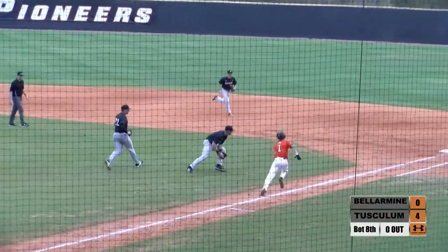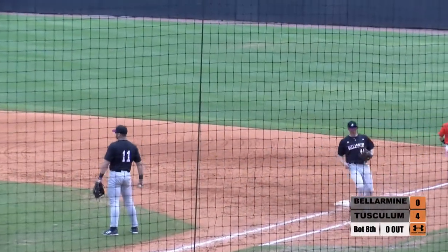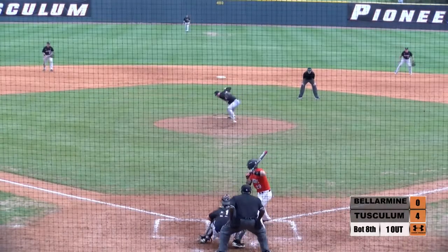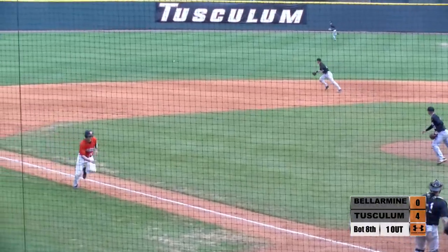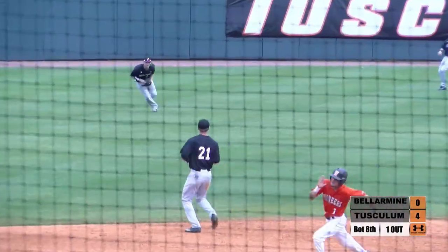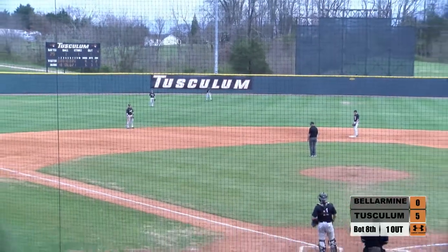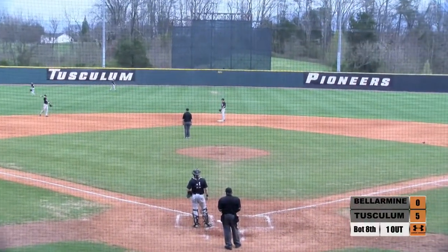DeHaven shows bunt and he's got the speed to beat everybody — Seth DeHaven with an infield single. There goes the runner, and a beautifully executed hit and run. One run will score. DeHaven will be held at third, and Wapinski just hit it where they ain't.